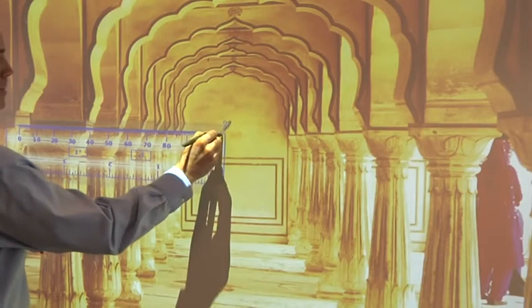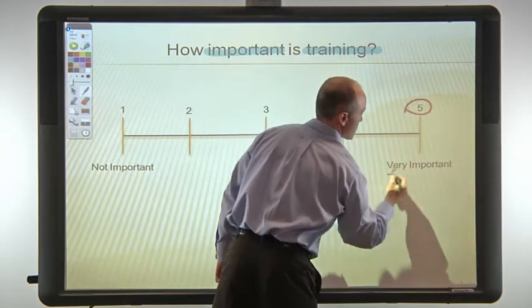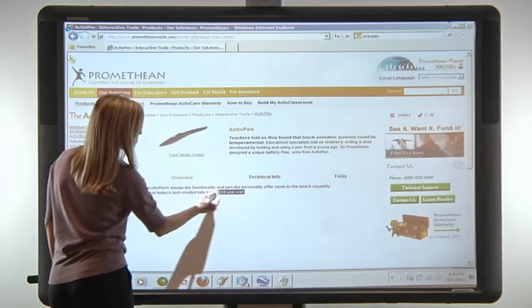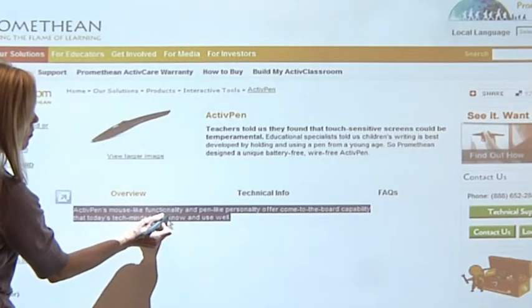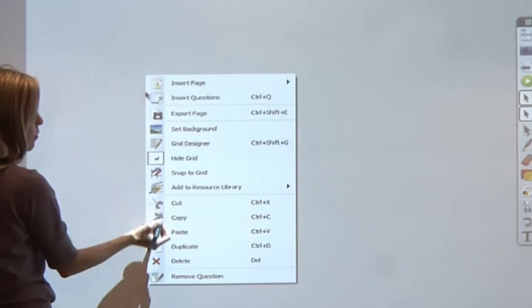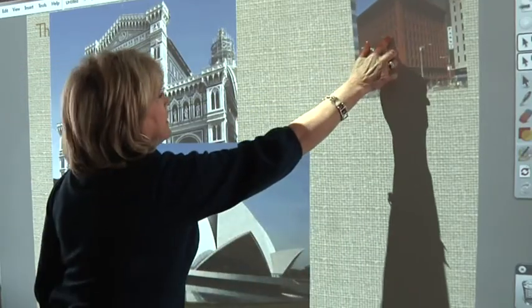ActiveBoard 500's simultaneous pen and multi-touch technology ensures precision and ease. The active pen is designed for precision, ideal for writing and detail work. The pen also functions like a mouse and can be used to highlight and select text, or to hover and view menu options before making a selection.